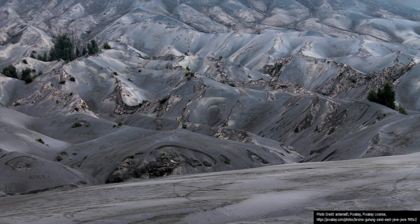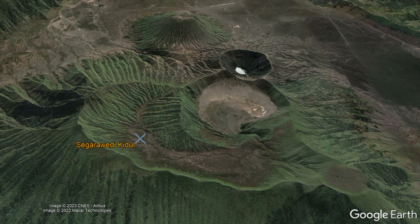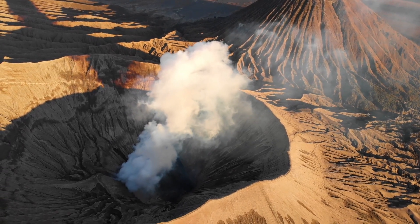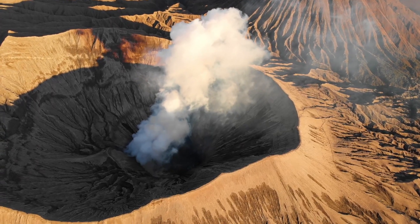Since then, smaller but somewhat frequent eruptions have built 5 medium-sized stratocones which, from oldest to youngest, are Sigardewedi, Watangan, Mount Kursi, Mount Batak, and Mount Bromo. It is quite likely that the 230 meter or 750 foot tall Mount Bromo cone only began forming around 6,500 years ago.